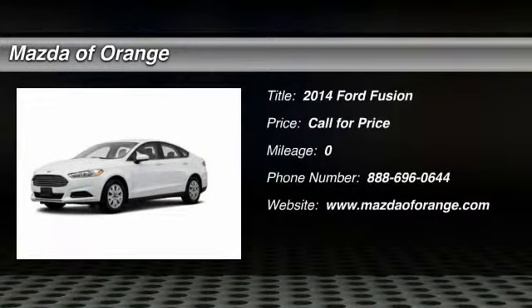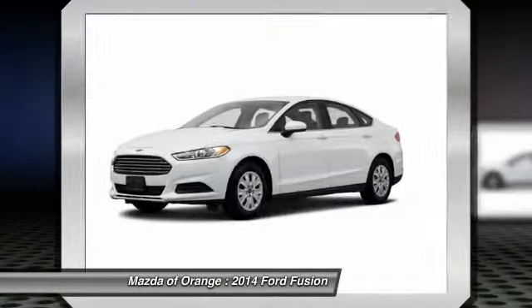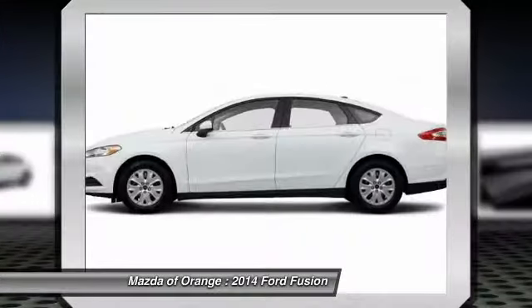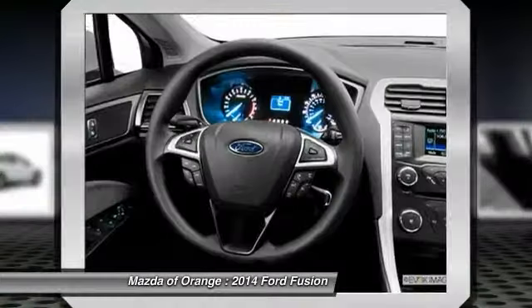You'll love this 2014 Ford Fusion. This is a car you'll want to take home. With miles, it features automatic transmission and an exterior color of Oxford WHT.